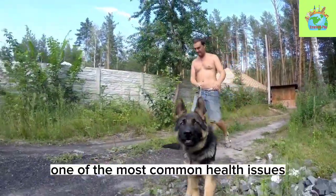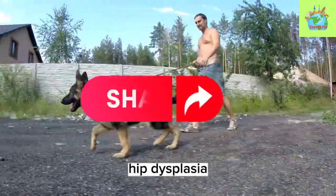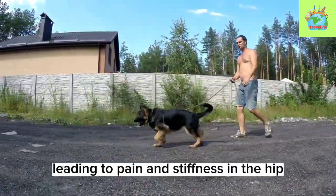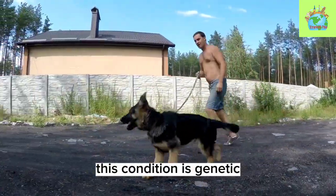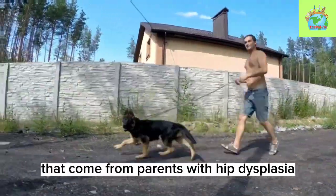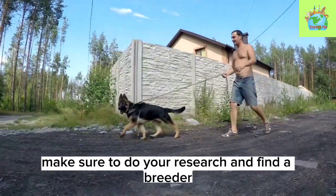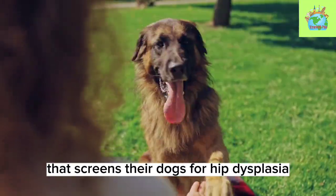One of the most common health issues that German Shepherds face is hip dysplasia. Hip dysplasia occurs when the hip joint doesn't develop properly, leading to pain and stiffness in the hip. This condition is genetic, and it's more likely to occur in dogs that come from parents with hip dysplasia. If you're planning on getting a German Shepherd, make sure to do your research and find a breeder that screens their dogs for hip dysplasia.